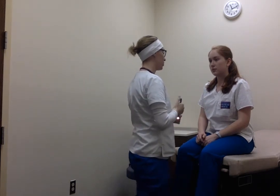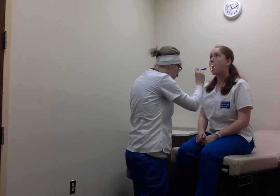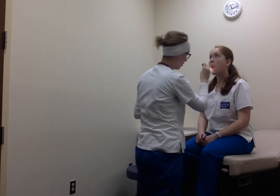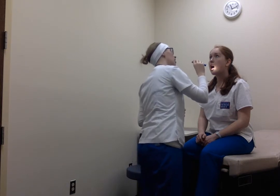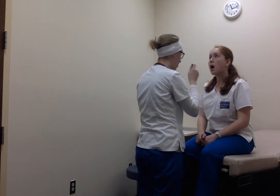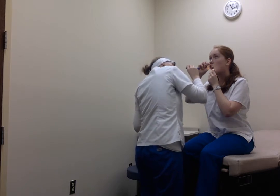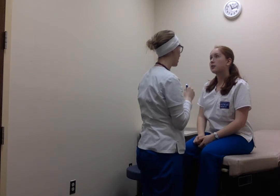I'm going to check her buccal mucosa by asking her to open her mouth. Buccal mucosa is pink, intact, moist, no lesions, no edema. Her teeth – all 32 – appear to be there. They're white, no fillings, no cavities, no appliances. Can you show me your gums? Gums are intact, pink, moist, no bleeding, no gingivitis, no swelling.